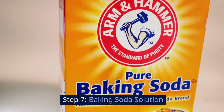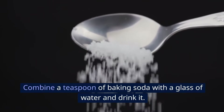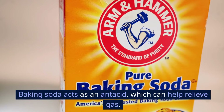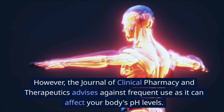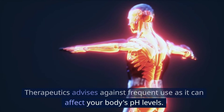Step 7: Baking soda solution. Combine a teaspoon of baking soda with a glass of water and drink it. Baking soda acts as an antacid, which can help relieve gas. However, the Journal of Clinical Pharmacy and Therapeutics advises against frequent use as it can affect your body's pH levels.